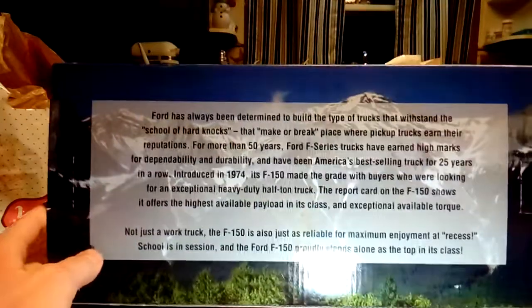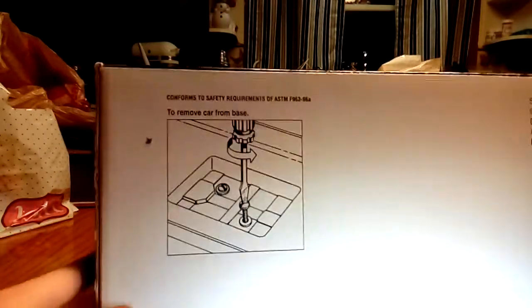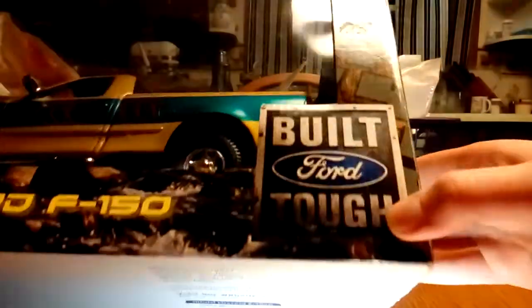There you can read about the back if you care. I already read it and don't think it's important. Here it tells you how to get the truck off the base. You got your Ford Motor Company stuff here — this is from 2002. Built Ford Tough emblem right there.